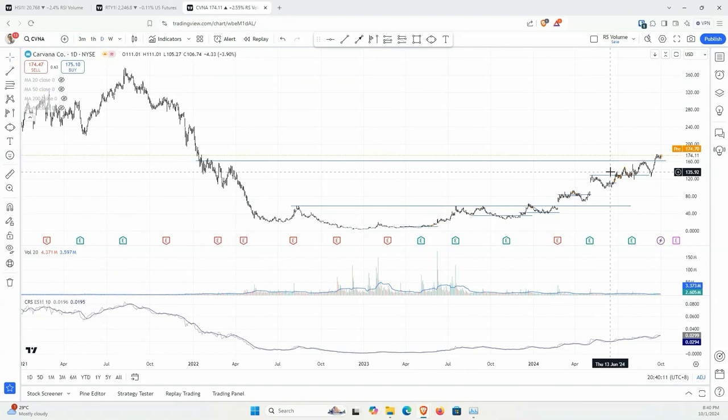If we could clear this level, the next target would be about 240.